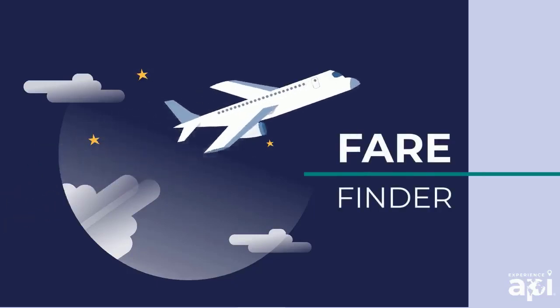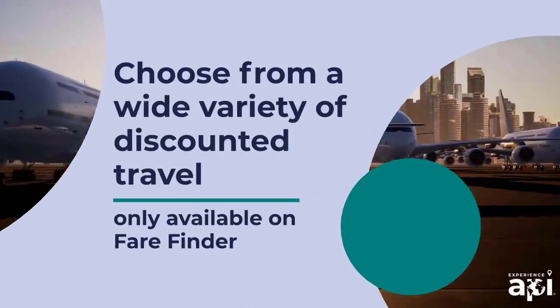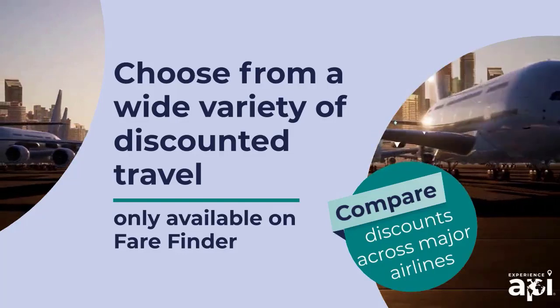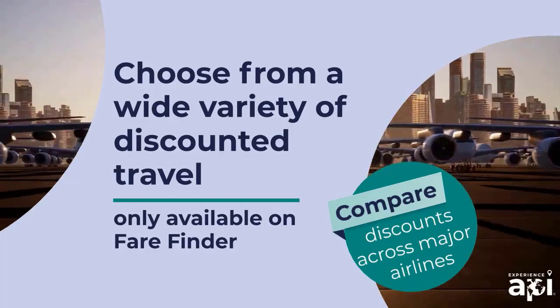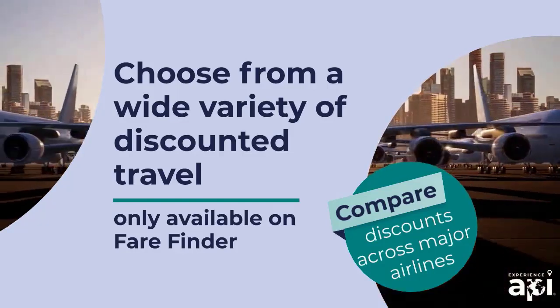API's Fair Finder makes your academic travel less expensive and more inclusive. What do we mean by more inclusive? Fair Finder lets you choose from a wide variety of discounted travel only available on Fair Finder, and you can compare those discounts across most major airlines.